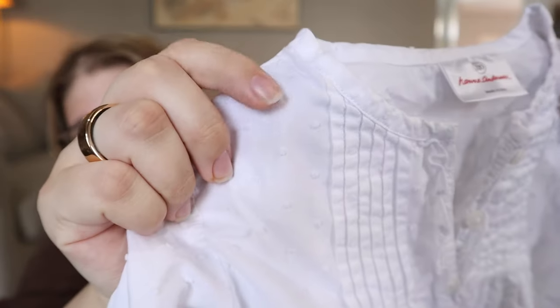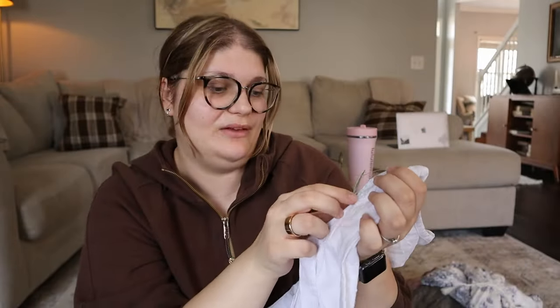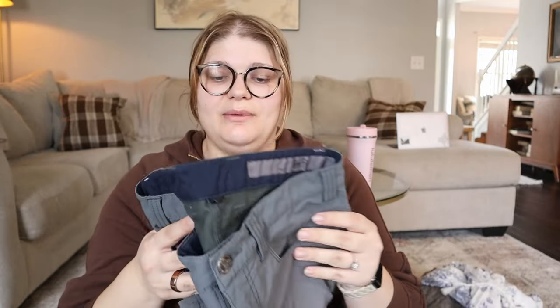Jeremy found me this cute little Hanna Andersson top with a clip-dot texture — $1.99. We grabbed it for future children hopefully, since Hanna Andersson is so expensive.